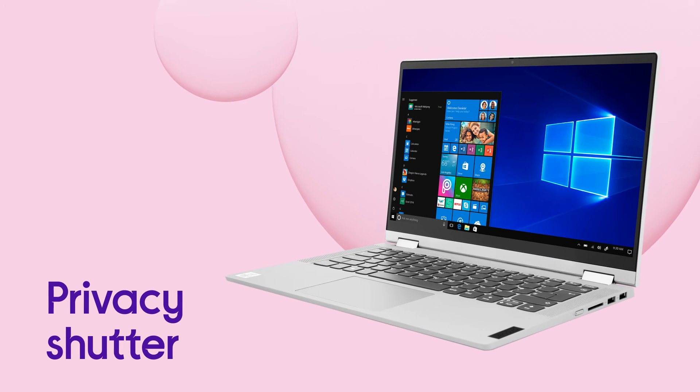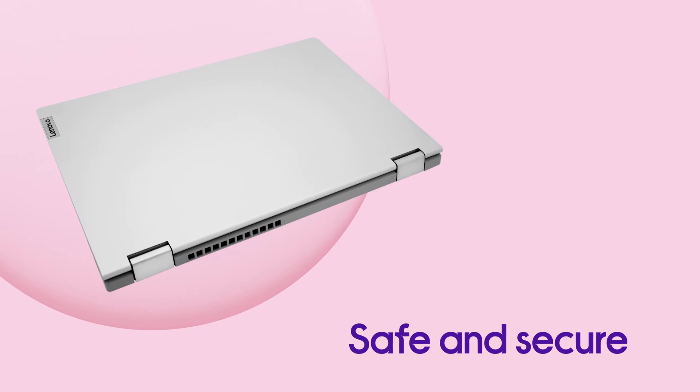With a privacy shutter to totally block out unwanted guests, you can feel safe and secure.